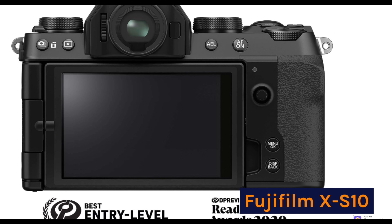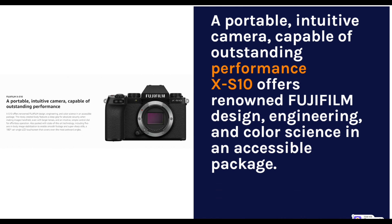Fujifilm X-S10. A portable, intuitive camera capable of outstanding performance. The X-S10 offers renowned Fujifilm design, engineering, and color science in an accessible package.